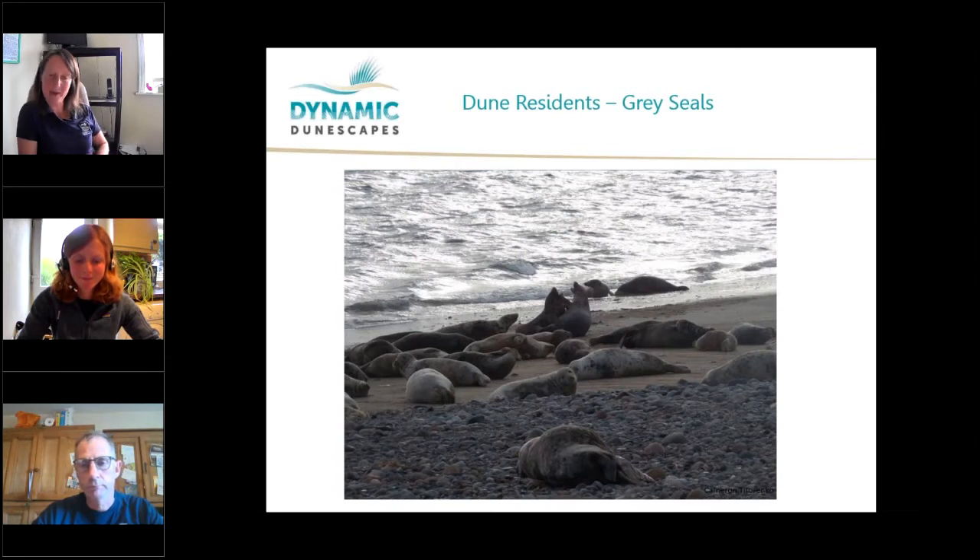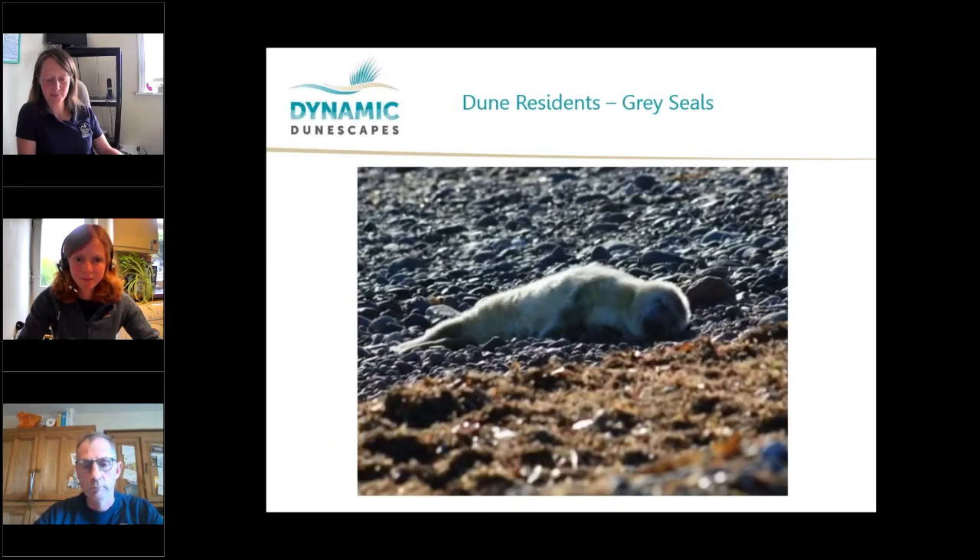The females spend all summer eating, feeding on things like fish, shellfish, and starfish, getting nice and fat and ready to give birth in the autumn. They give birth to a tiny little pup, about 14 kilos and just skin and bone when born, but fed on mum's milk which is over 50% fat. They fatten up really quickly — about two kilos a day.